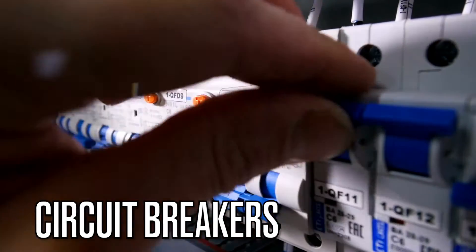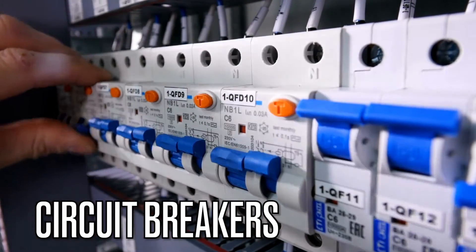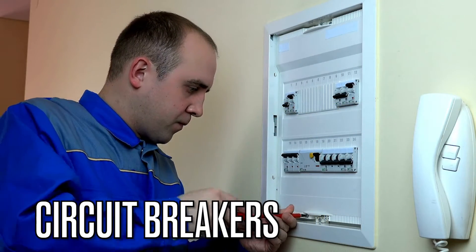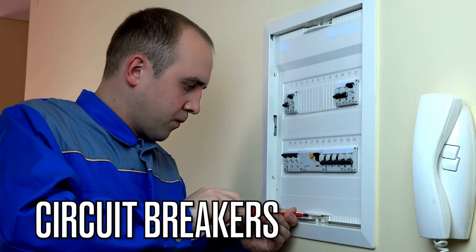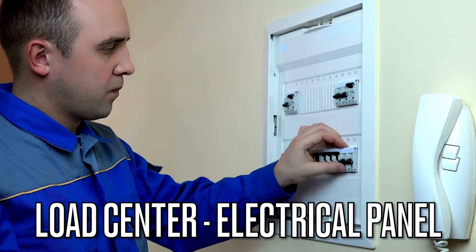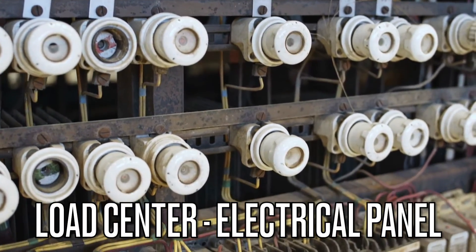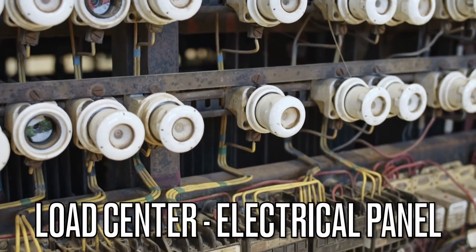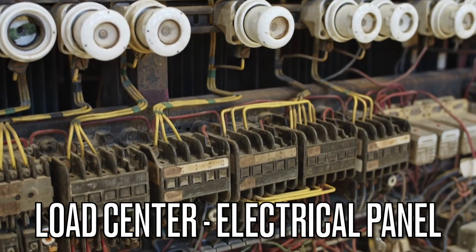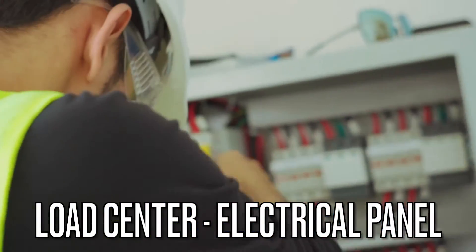Circuit breakers are devices that automatically interrupt the flow of electricity when a fault or overload occurs. They are crucial for protecting electrical systems and preventing electrical fires. A lot of times you will find these circuit breakers at a load center or electrical panel — the central distribution point for electrical circuits in a building. Electricians use load centers or electrical panels to control and distribute power throughout a structure.